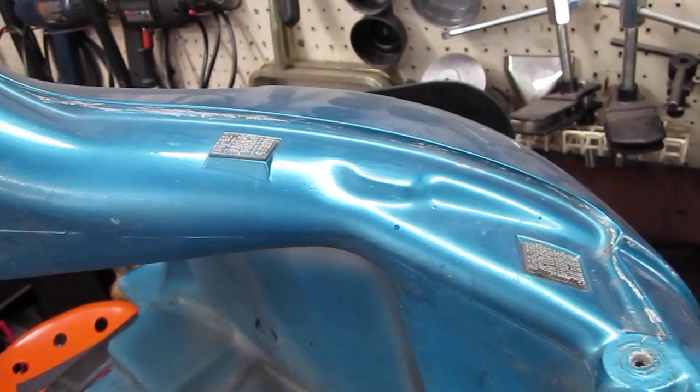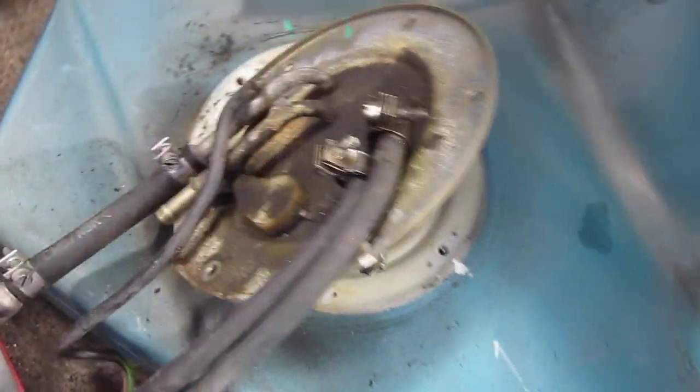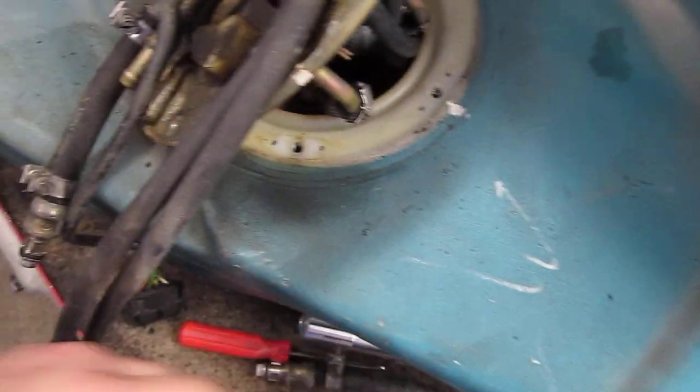We're back on components for this '93 K1100RS today. It needs a fuel filter and lines. The fuel lines, like I've documented earlier, are all cracked and brittle.